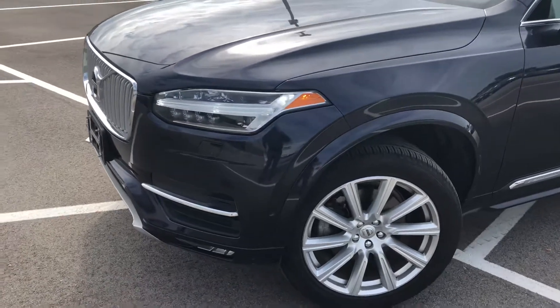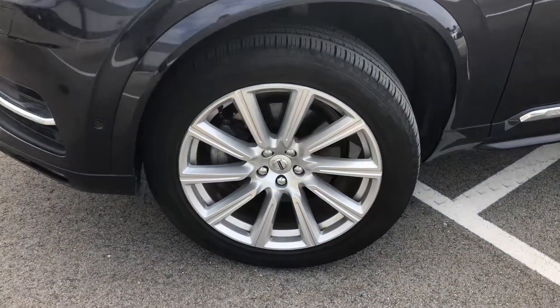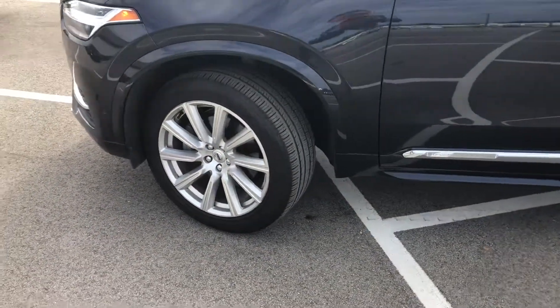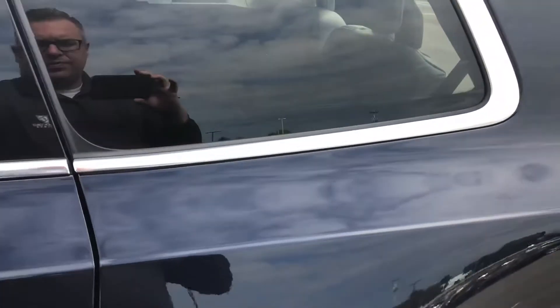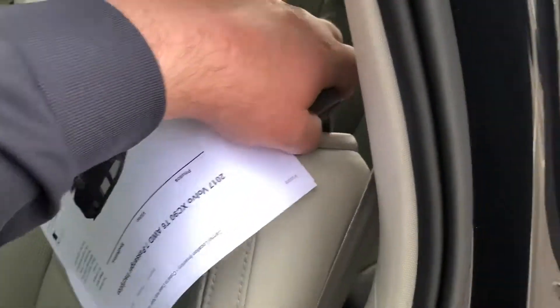Everything you would expect at this level: you've got the LED headlights, beautiful 20-inch multi-spoke wheels, and fantastic tires on the car. This is a third-row seven-passenger vehicle.